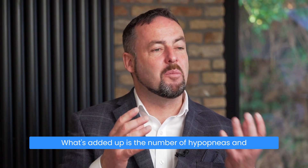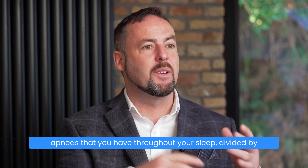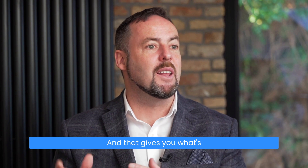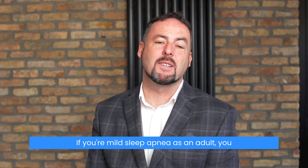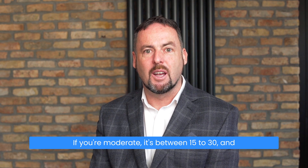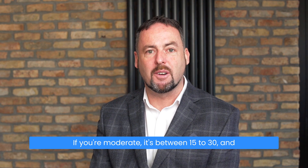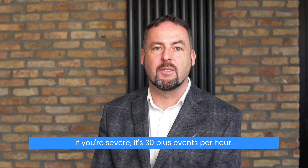The number of hypopneas and apneas you have throughout your sleep, divided by the number of hours of sleep, gives you what's called the apnea-hypopnea index. If you have mild sleep apnea as an adult, you have between 5 and 15 events per hour. If you're moderate, it's between 15 to 30, and if you're severe, it's 30 plus events per hour.